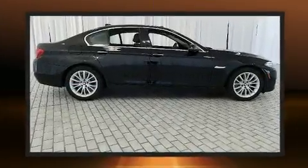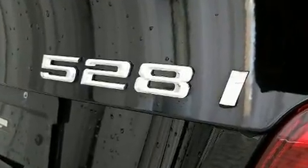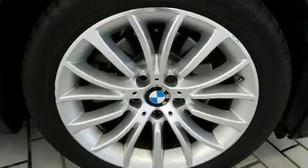BMW infused the interior with top-shelf amenities such as a built-in garage door transmitter, automatic dimming door mirrors, and seat memory.